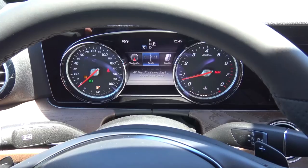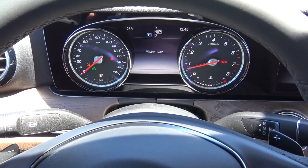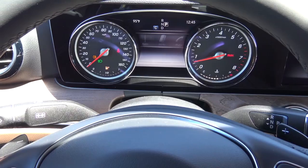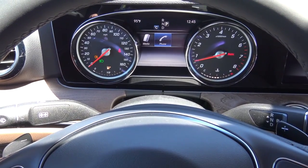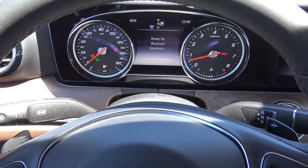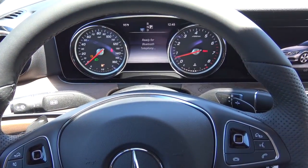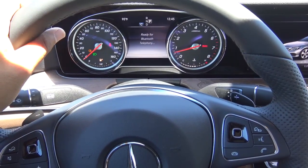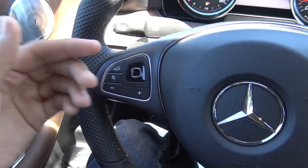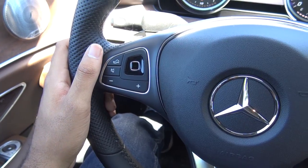And then you also do have your media, if you have a media source playing, and then your phone — if you have a telephone connected you can connect via Bluetooth. Overall, I love this little driver information display, and the graphics and rendering are pretty good. However, I'd rather have a traditional button instead of this touch-sensitive one.